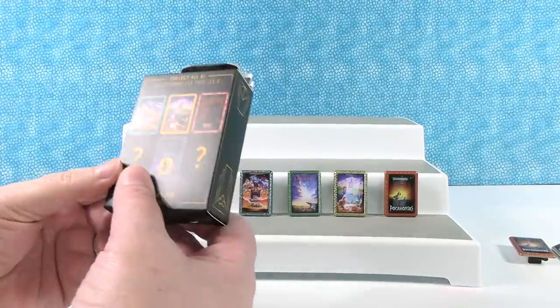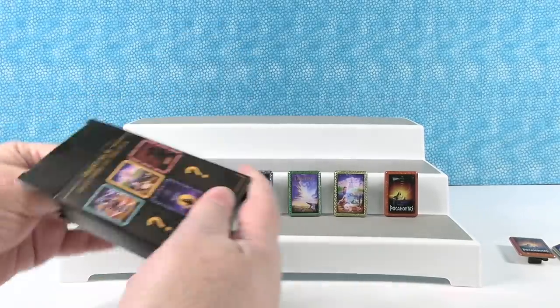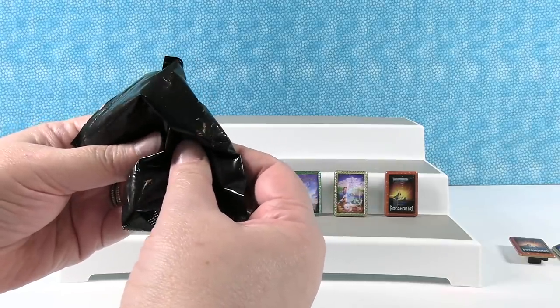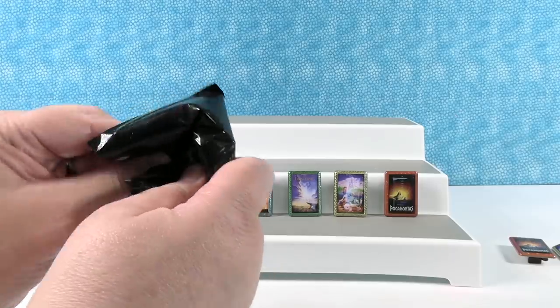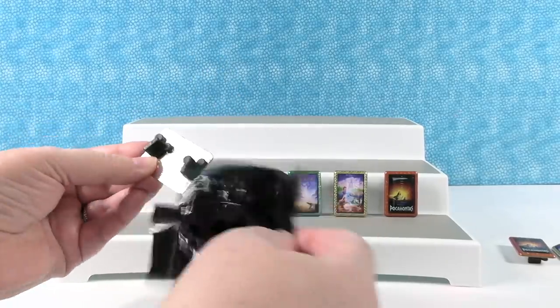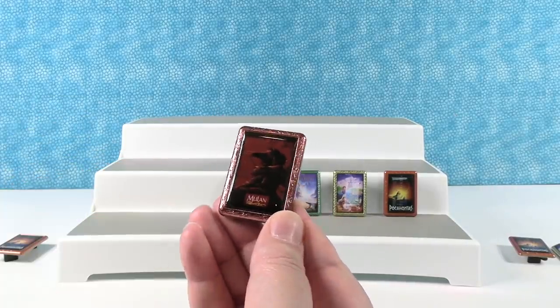Do you want to open the last one? Nope, I'm sure. Okay, come on Little Mermaid. Let's feel it - it feels like a duplicate. Just kidding. They all feel the same. It's Mulan! It's Mulan. So at least we got a new one, but we didn't get the pin you wanted.